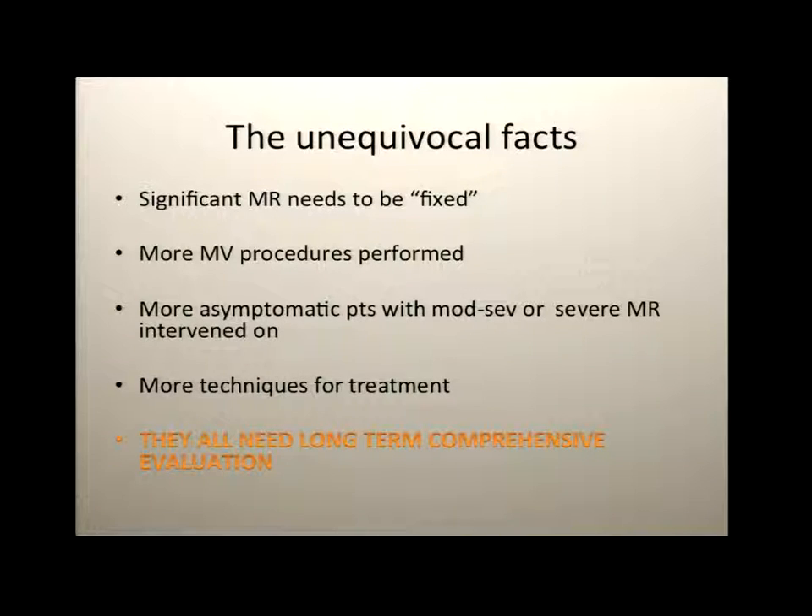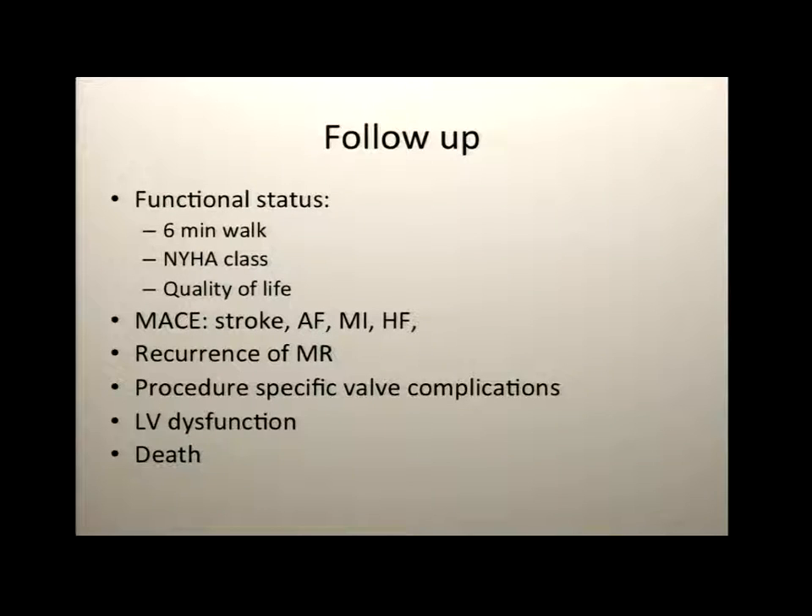Significant MR needs to be fixed. There are more techniques and more procedures, but they all need long-term comprehensive evaluation. To think of follow-up comprehensively, we have to look at functional status, hard events of adverse outcomes, and in terms of echocardiographic follow-up: recurrence of mitral regurgitation, procedure-specific valve complications, what the left ventricle is doing, and of course mortality.